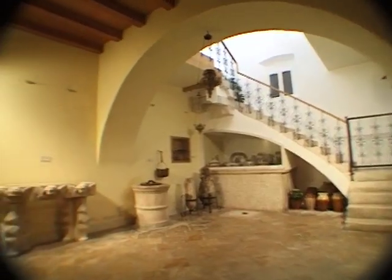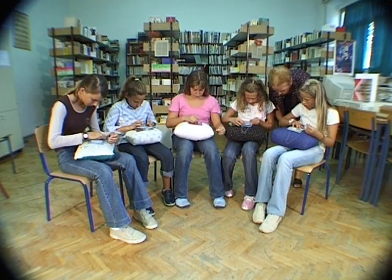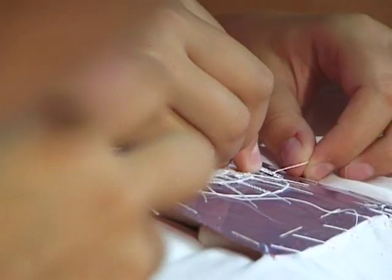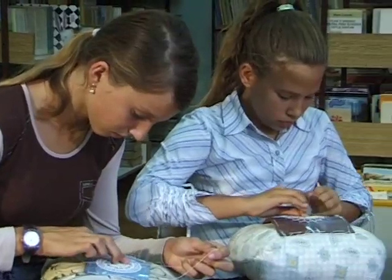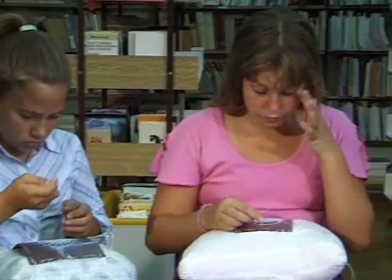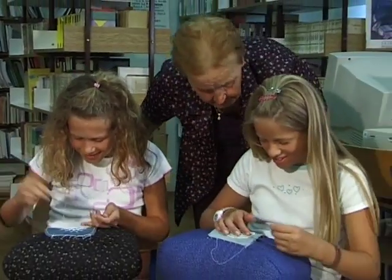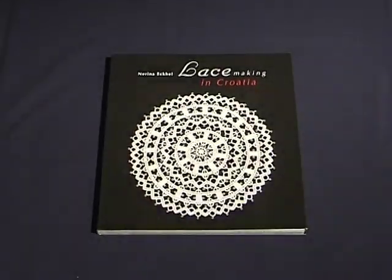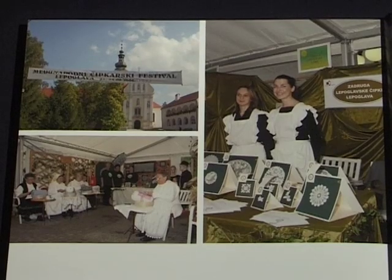Lace production in the Benedictine convent in Hvar is limited by the small number of the convent's members. Young generations find little motivation to engage in lace making, especially because they see no possibilities to sell lace work at reasonable prices. With the purpose of preserving, protecting and reviving lace work in Croatia, long-term objectives have been set, including expert and scientific research, evaluation of lace making, and the organization of exhibitions and presentations.